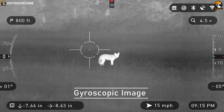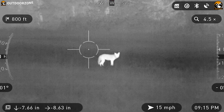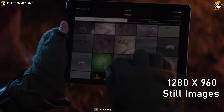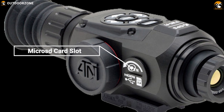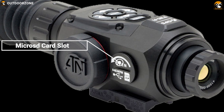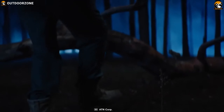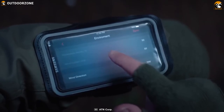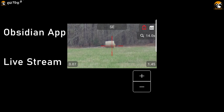It features gyroscopic image stabilization that keeps the image steady at higher power and captures 1280x960 still images or video at 30 frames per second, saving them to an onboard microSD card. This scope has built-in Wi-Fi and Bluetooth which unlocks an easier way to share images on the fly. You can easily connect it with the Obsidian app and livestream your shooting game without any problem.